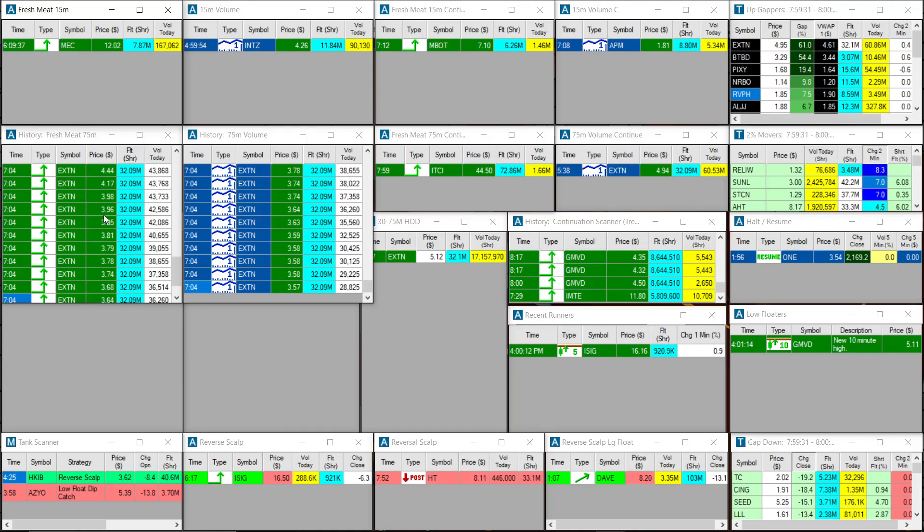The scan on the left finds the price action, and the scan on the right pairs that price action with volume. As long as we have price action paired with volume, I believe we have a recipe for success. But it's not the only thing we need for a successful trade — there are a few other things I look for.